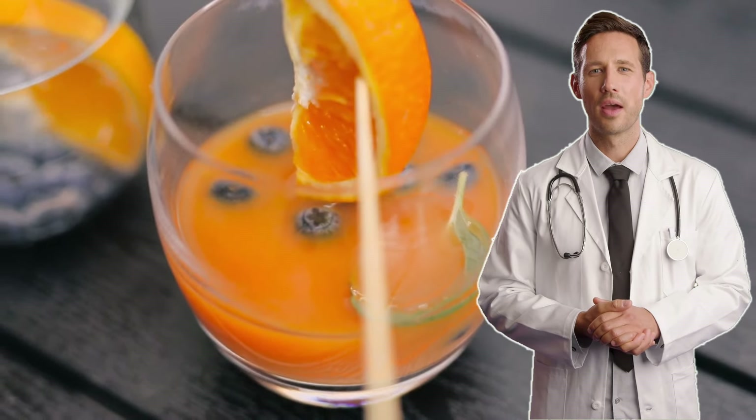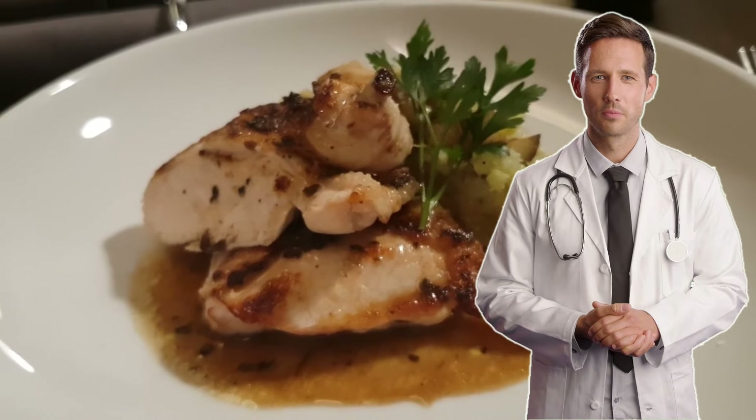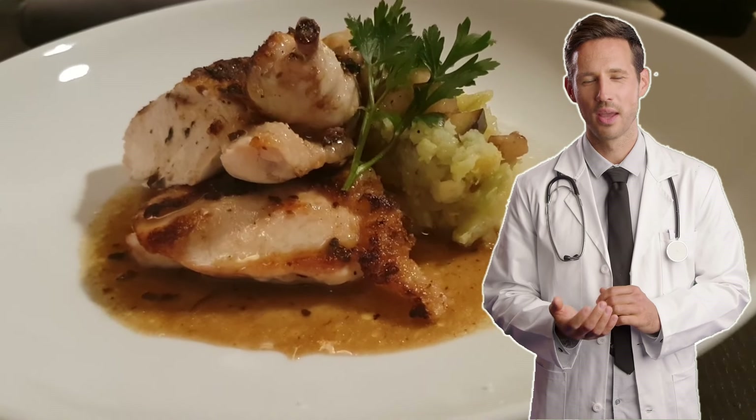Lean proteins like chicken, fish, and tofu are a great alternative to red meat, which is high in purines that can contribute to the formation of uric acid stones.